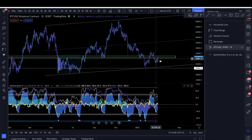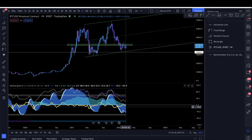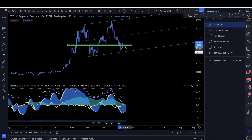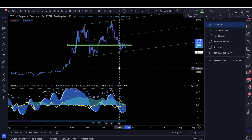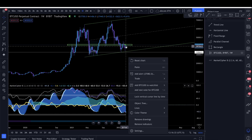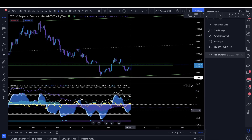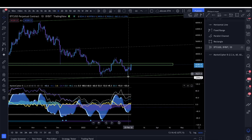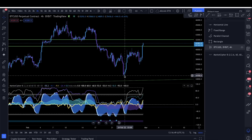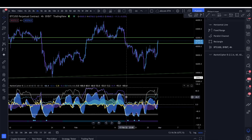On the weekly time frame, Market Cypher B is once again printing a green dot. Price is potentially making lower lows while momentum is getting higher — some people are calling this a bullish divergence. The daily is giving a very nice trigger wave after putting in a higher low, so there's definite upside potential. When we came down to the previous higher low, we got a bullish divergence on the four-hour time frame — a very strong signal.